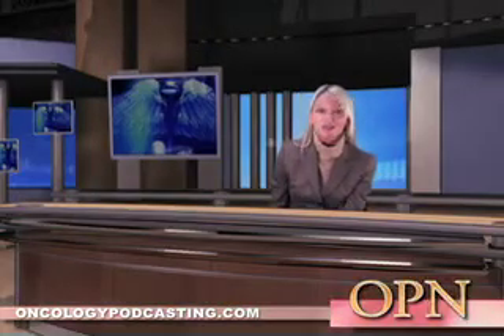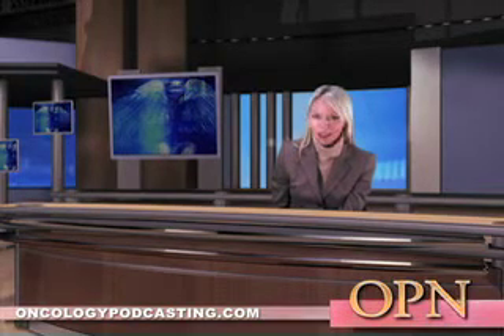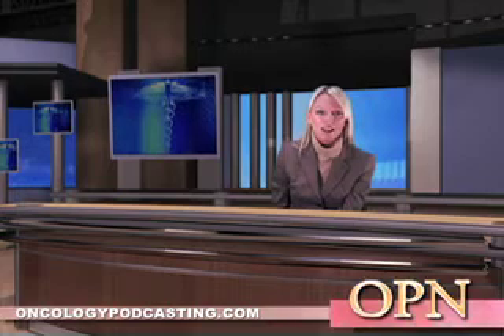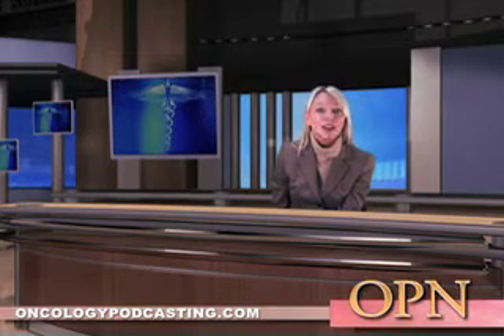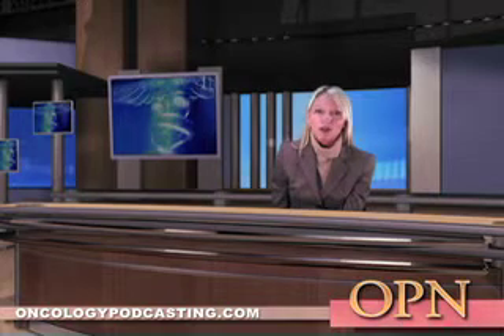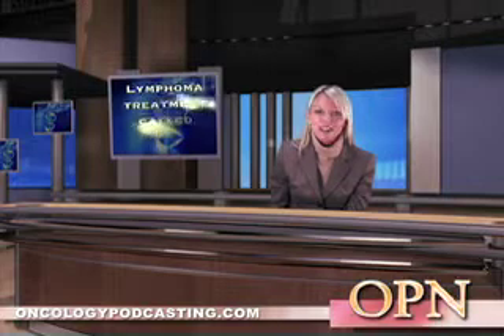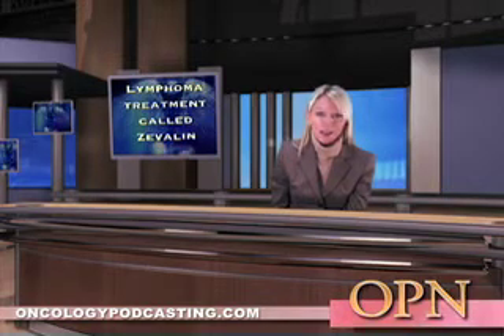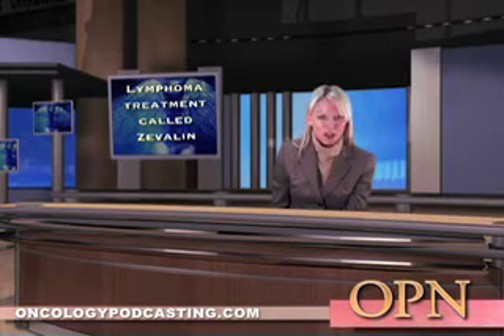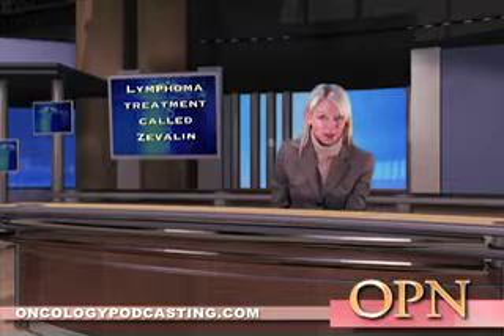A study undertaken by the University of Bologna, Italy was presented at the 48th annual meeting of the American Society of Hematology in Orlando, Florida, and demonstrated an innovative treatment regimen for non-Hodgkin's lymphoma with a treatment called Zevalin. Zevalin is a radioactive substance that is attached to an antibody, which attaches to the lymphoma cells and releases radiation that destroys the cells nearby.